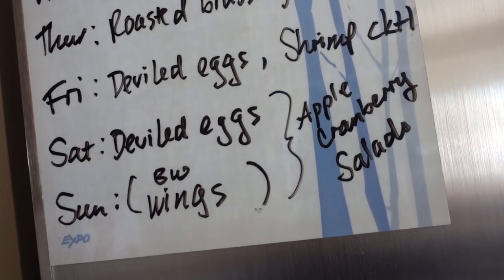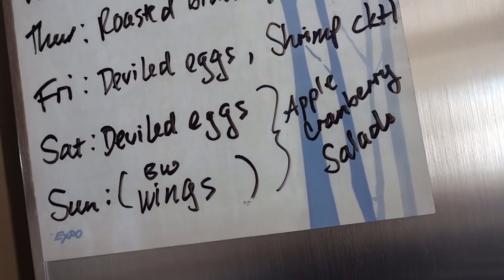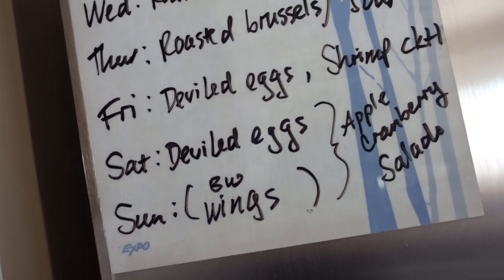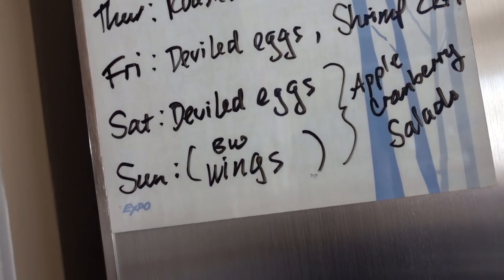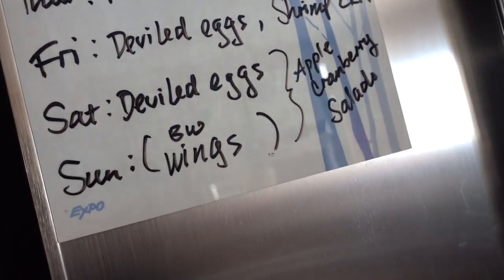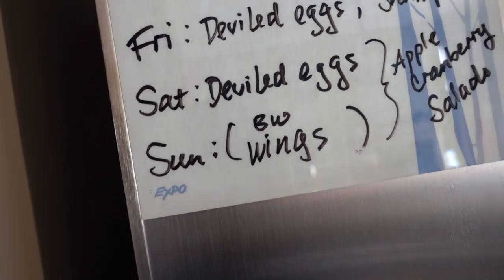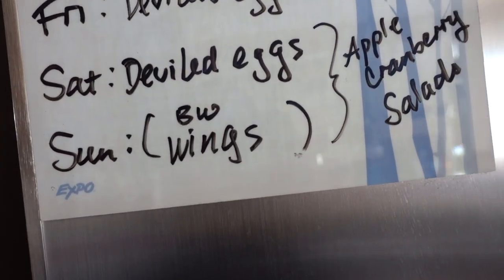Saturday we'll also do apple cranberry salads — I take Gala apples, dried cranberries from Dollar Tree, and put that in with a white balsamic vinaigrette with some romaine. So good, one of my favorites. Then Sunday we'll probably have Buffalo Wild Wings along with those salads.